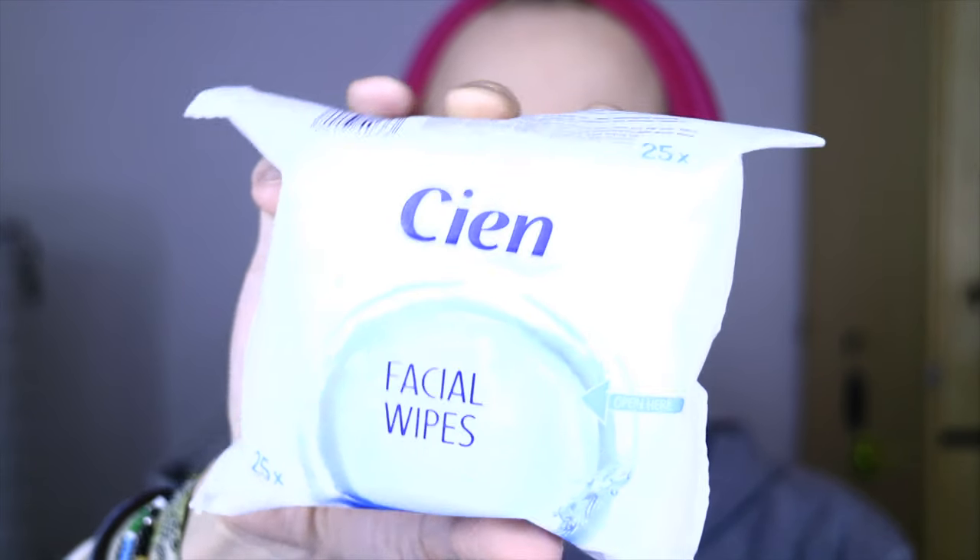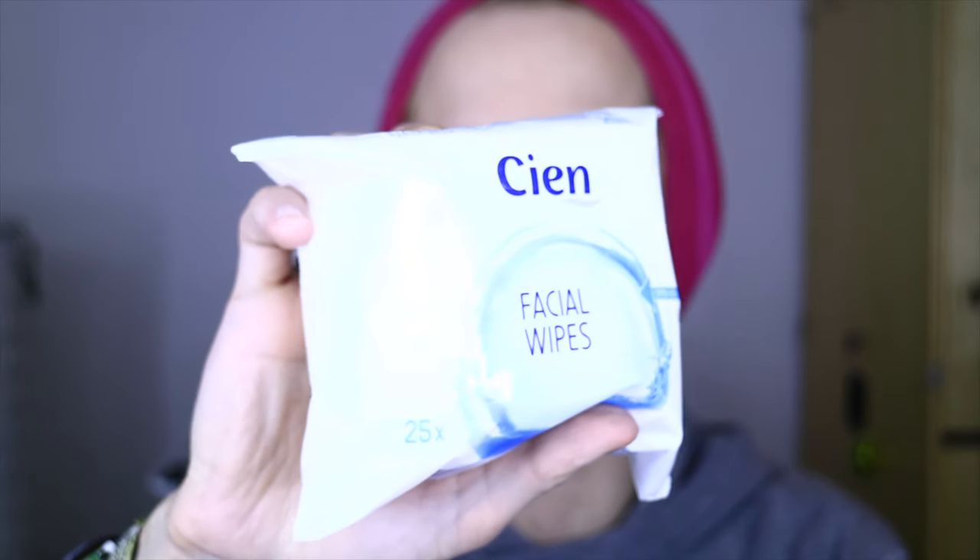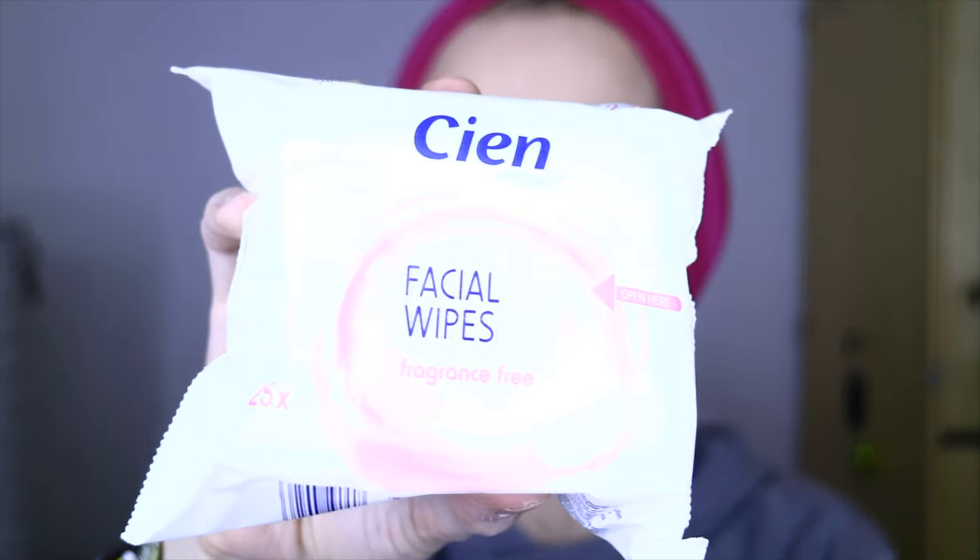I also bought two other packets of facial wipes, both from CN. First are their refreshing facial wipes, and the second ones are the sensitive facial wipes — one pink and one blue package. They are really really good for removing makeup, and I have tried these before and can recommend them. They cost one euro a piece, so they are really affordable if you have a tight budget, especially after the new year.